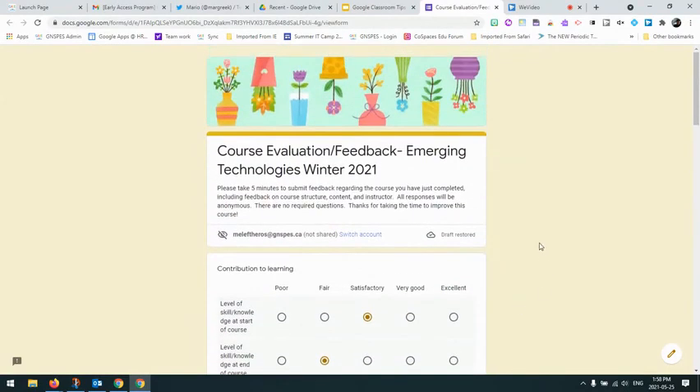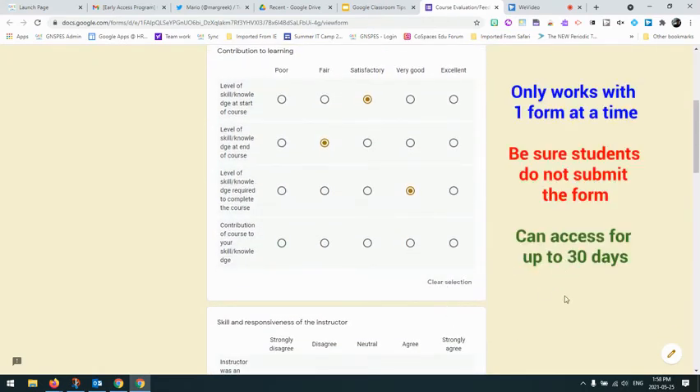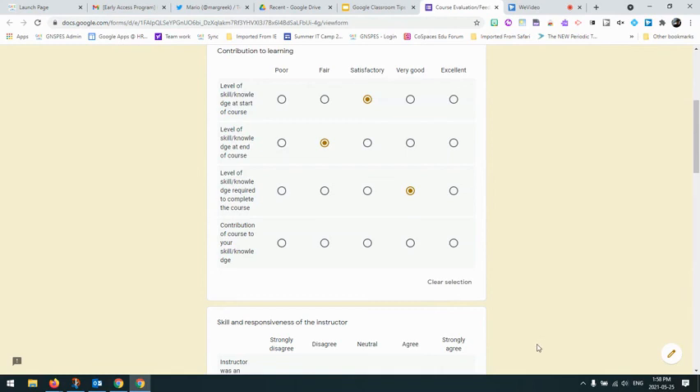A couple of things to keep in mind: you can save this for up to 30 days, so beyond that you do lose the responses. And you can only do it on a single form at a time — because I've started this one and saved my responses, I could not go to another form and start doing that. It's just something to keep in mind. It's just released so there may be some updates in the future, but it certainly is a step in the right direction as you share and use Google Forms with your students.